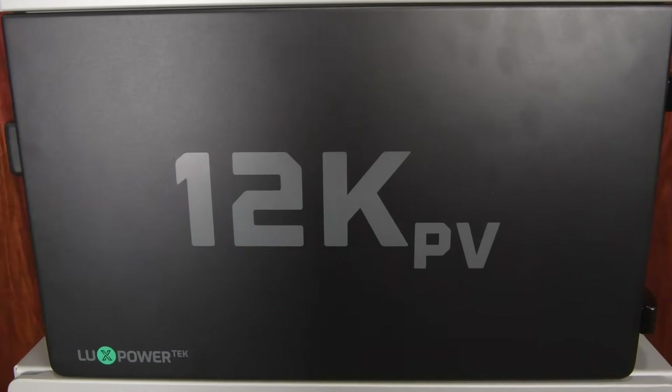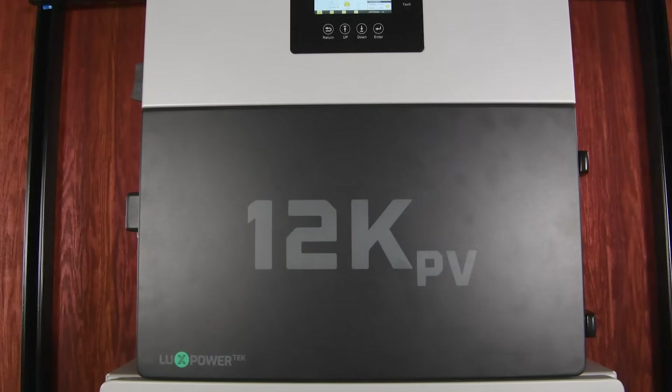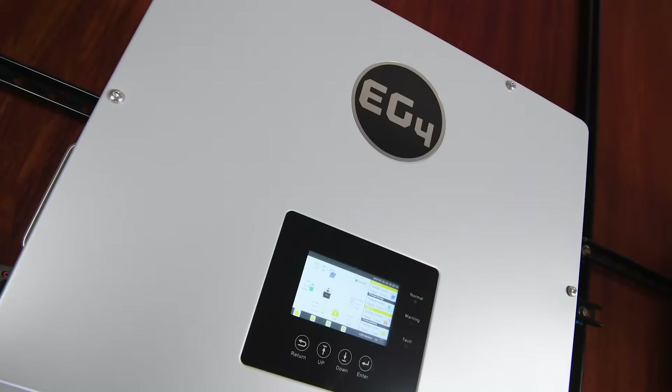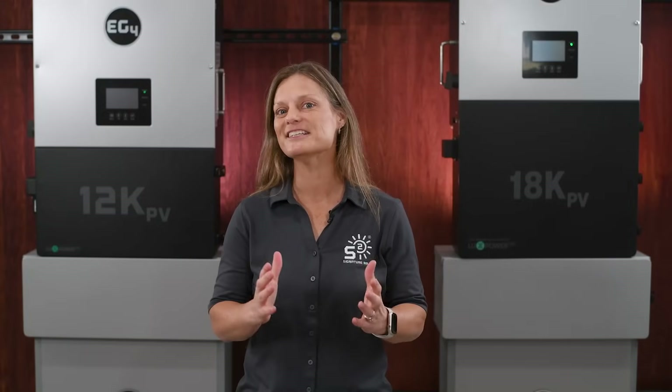In short, the EG4 12K PV hybrid inverter offers a cost-effective, scalable solution for homeowners looking to take control of their energy future. It's more than just an inverter — it's your pathway to energy independence and financial freedom. With powerful features, easy installation, and unmatched support, it's the perfect choice for any homeowner looking to embrace solar energy.